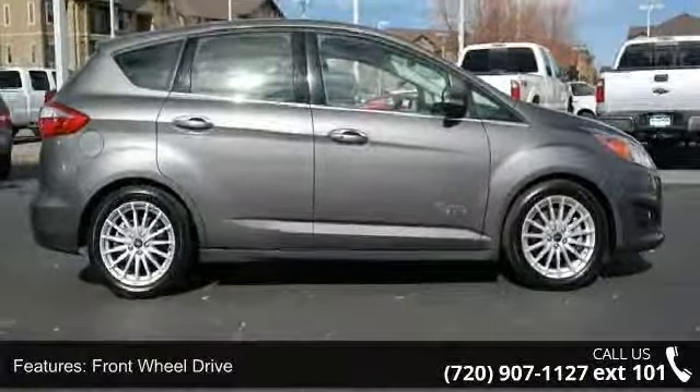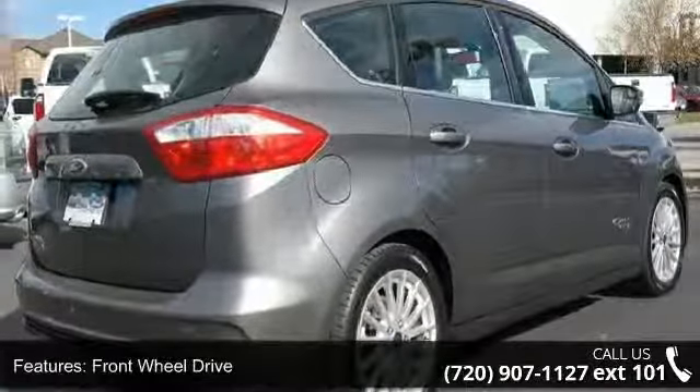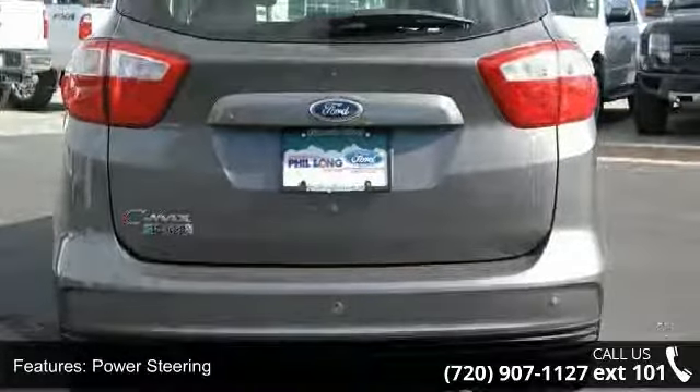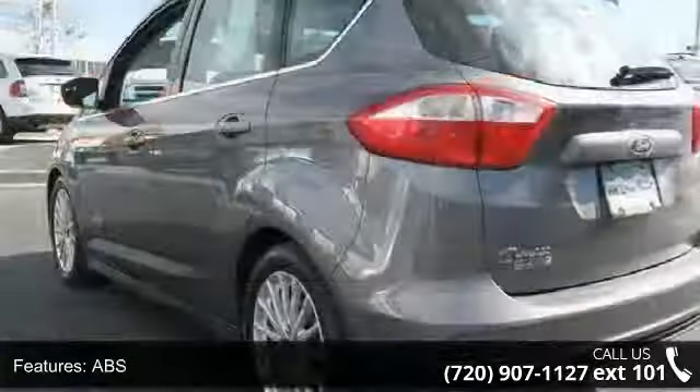Enjoy these notable features: front wheel drive, power steering, ABS, 4-wheel disc brakes, aluminum wheels, rear spoiler, fog lamps, remote trunk release, MP3 player and auxiliary audio input.